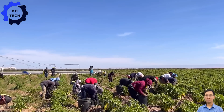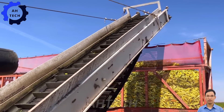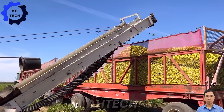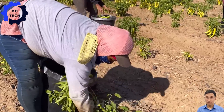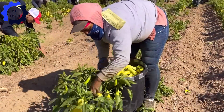Prepare to be amazed by the Peppermaster 5000. This revolutionary machine features an incredible 250 horsepower motor and cutting-edge precision harvesting technology. It is a breakthrough in the way we harvest banana peppers, delivering unparalleled efficiency and performance. If you are looking to revolutionize your pepper harvesting process, the Peppermaster 5000 is the answer.